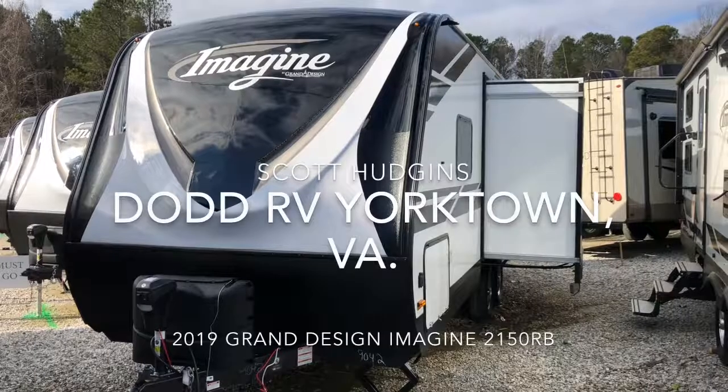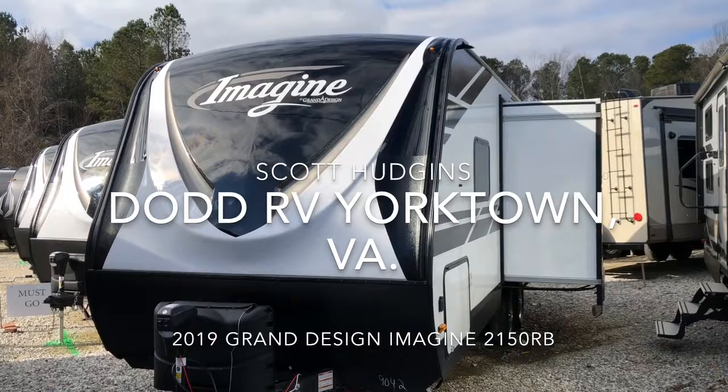Hello, this is Scott Hudgens with Dodd RV. Today we're looking at a brand new 2019 Grand Design Imagine 2150RB.